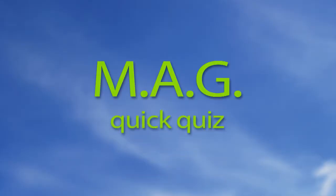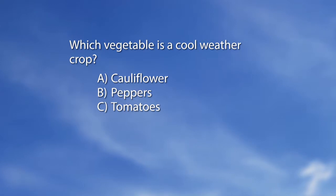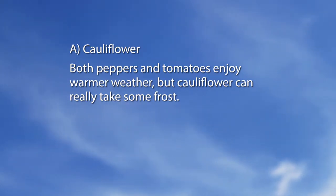Now for the MidAmerican Gardener quiz. Which vegetable is a cool weather crop? A: Cauliflower. B: Peppers. C: Tomatoes. The answer is A — Cauliflower. Both peppers and tomatoes enjoy warmer weather, but cauliflower can really take some frost.